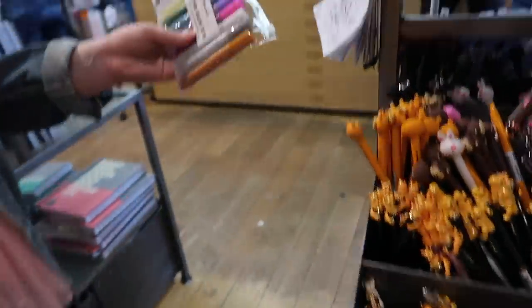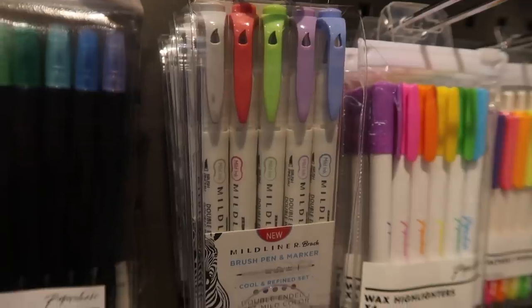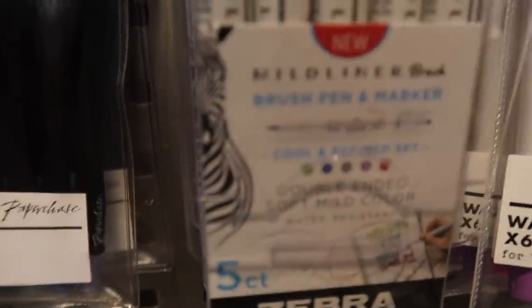Molly, where are we? This is number two on the stationery tour. We were in PPK for like over an hour. This is a throwback — look at those little heads, I can't believe they still sell them! How cute are these brush pen and markers? Molly, are you getting anything? No, I spent all my money in Kiki K.